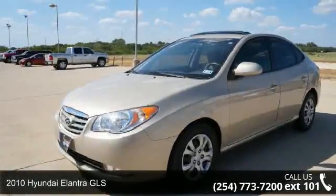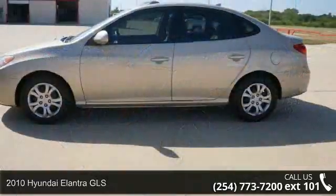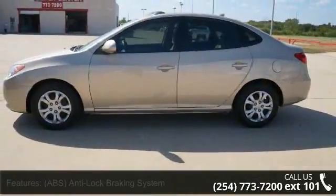Step into the 2010 Hyundai Elantra GLS. This may be the set of wheels you've been looking for. This vehicle's top features include: